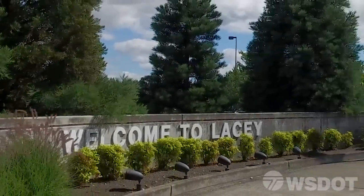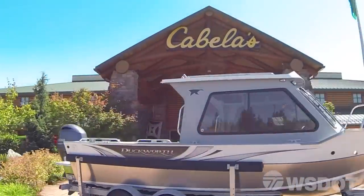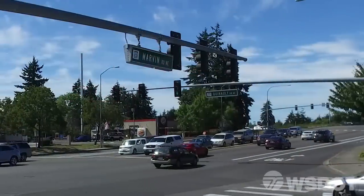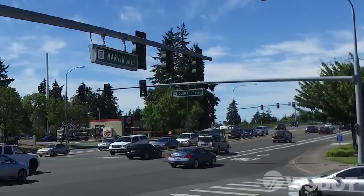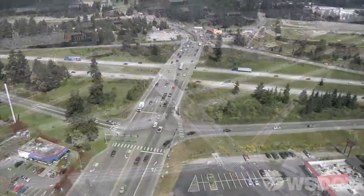Welcome to the City of Lacey and the area known as Hawks Prairie. This vibrant business district is undergoing tremendous commercial growth. As a result, it is experiencing increased traffic volumes, especially around the I-5 Marvin Road interchange. To address the increased traffic volumes,